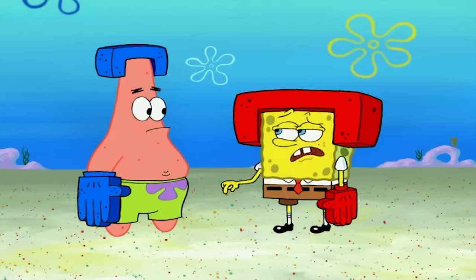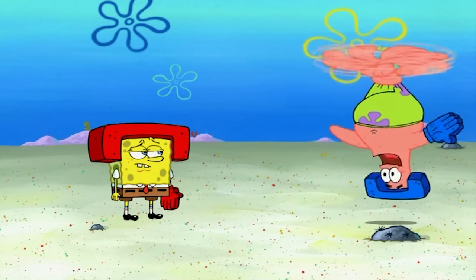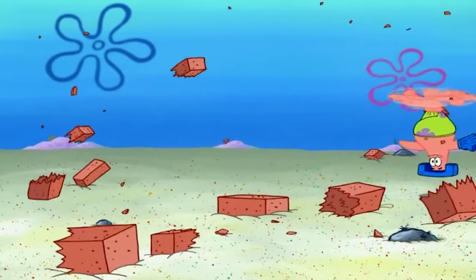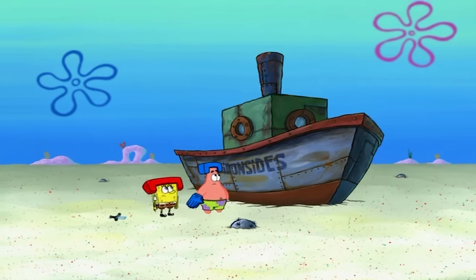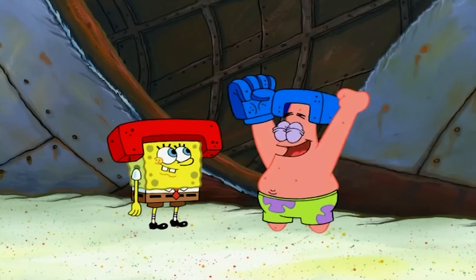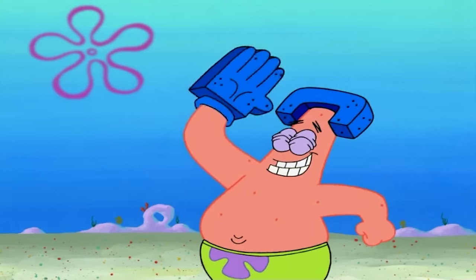We're heading over to season seven for this next one. The episode is 'Karate Star' — I personally don't think that the episode is that bad, but a lot of fans just do not like this one, mainly due to the plot. But surprise surprise, the episode itself also has a bunch of mistakes. Here's the first one, grapple gang — try to guess what the mistake is before I reveal it. I know you guys can do it. Anyways, roll that footage.